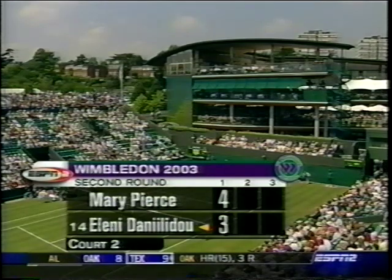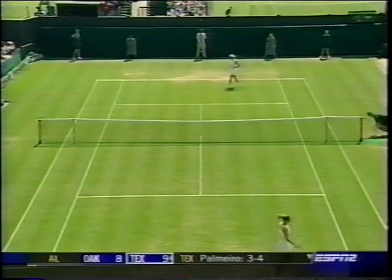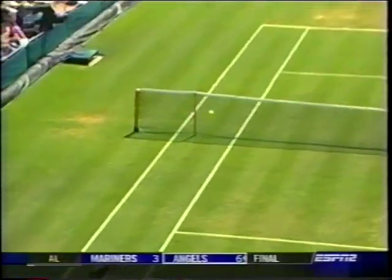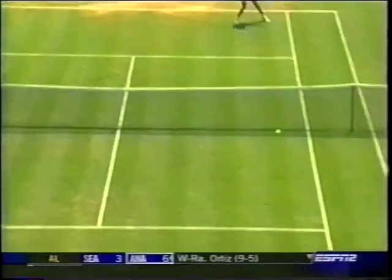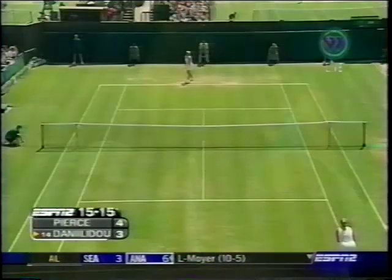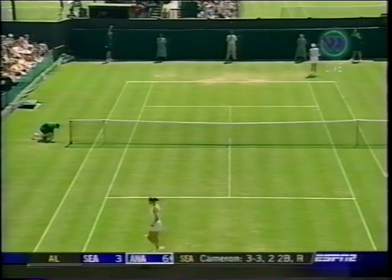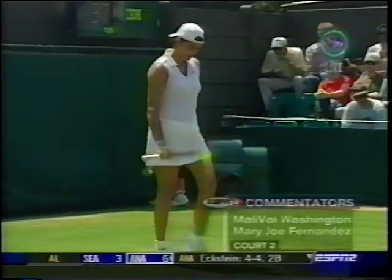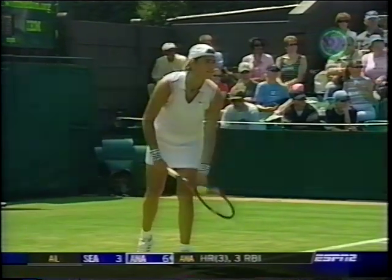14th seed Eleni Danilidou of Greece taking on Mary Pierce, born in Montreal, living and spending a lot of her time in Florida — she's a French national. Forehand winner from Danilidou, 15-all. Pierce lives in Bradenton, Florida. She spent some time in Cleveland while she was dating Robbie Alomar, the baseball player. But Pierce is really trying to persevere — she's been plagued by injuries over the last few years. In 2001 she missed the French, Wimbledon, and the US Open. Came back last year with a stomach strain. She keeps plugging away — a player who has two major championships to her name, along with two final appearances.